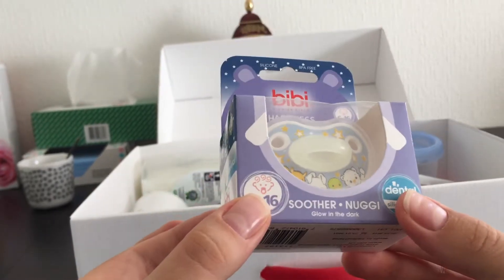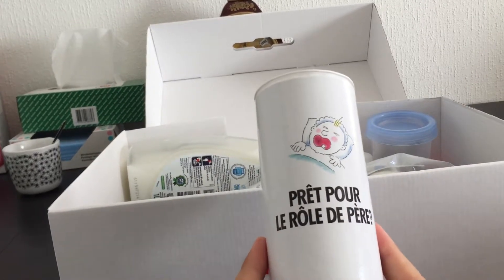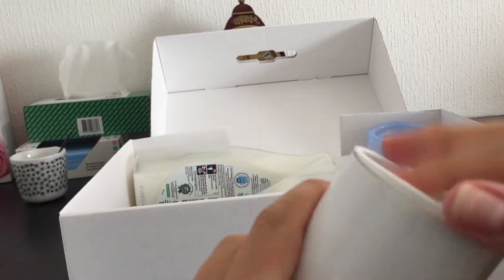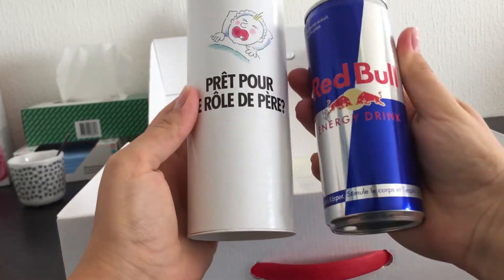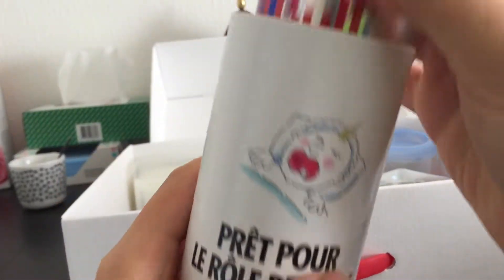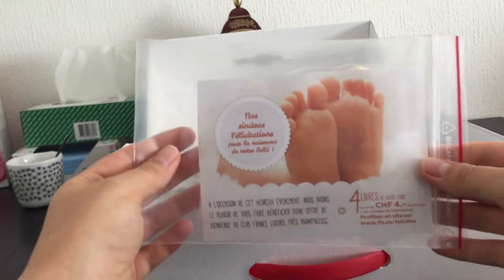There's also a BB item — you can buy these at Migros, haven't seen it somewhere else. This section is for parents, for fathers — inside it has a bottle of Red Bull, so fathers can keep going for at least one night.